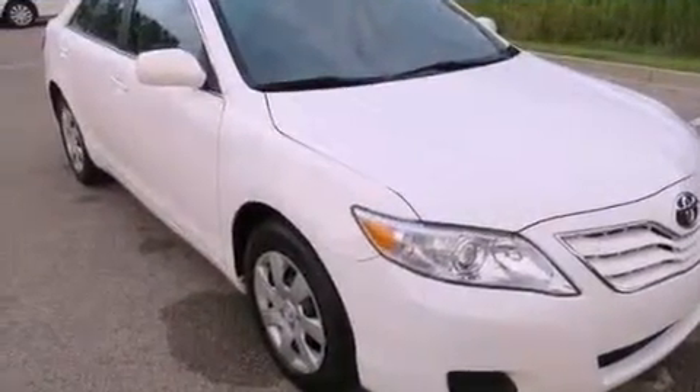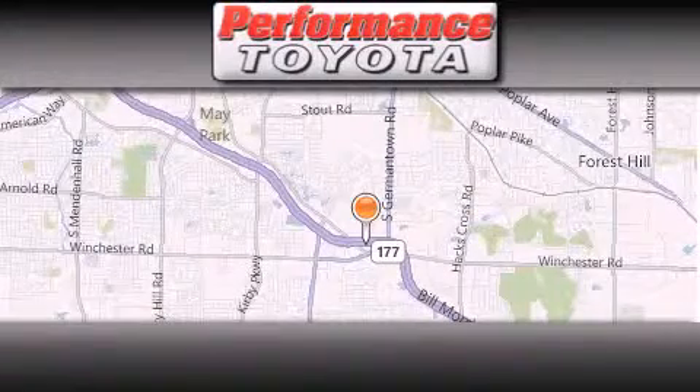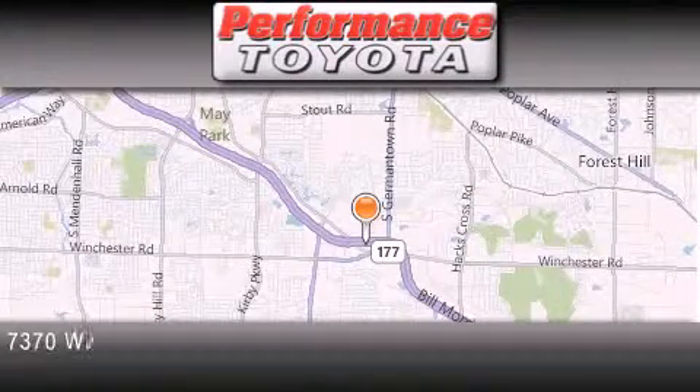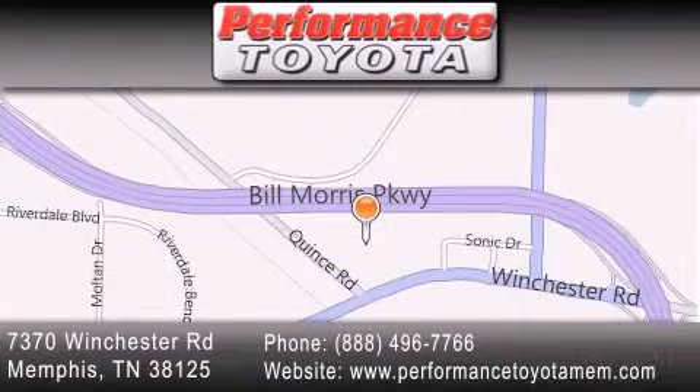This automobile won't last long at this price. Call and arrange a test drive now. Performance Toyota is located at 7370 Winchester Road in Memphis. Our goal is to exceed all of your expectations to ensure that you'll return for future visits.